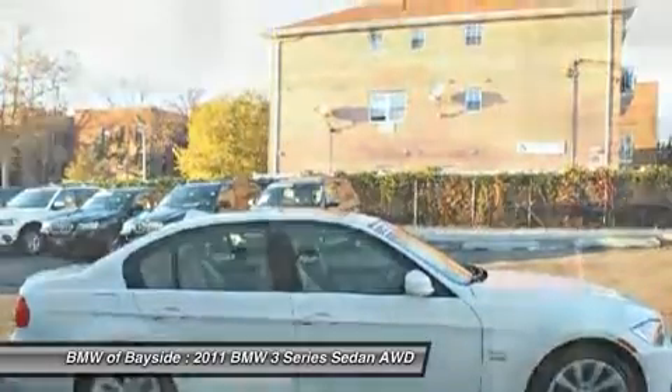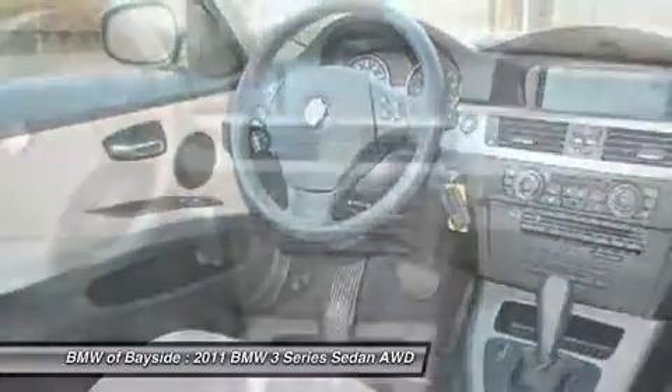Aluminum wheels. Keyless entry. Four-wheel disc brakes. Come see the car for yourself.